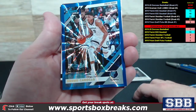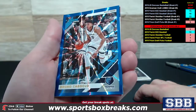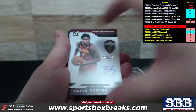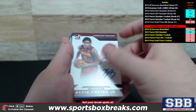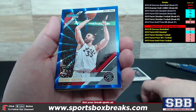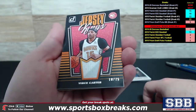Bruno Caboclo — doing my best to pronounce these names — Memphis on the board, Press Proof numbered to 49, and we pulled two of these in the break. Very nice. Cleveland Cavaliers with the next day autograph of Kevin Porter Jr. Rookie Auto — these are on-card ink as well. That's a nice one.